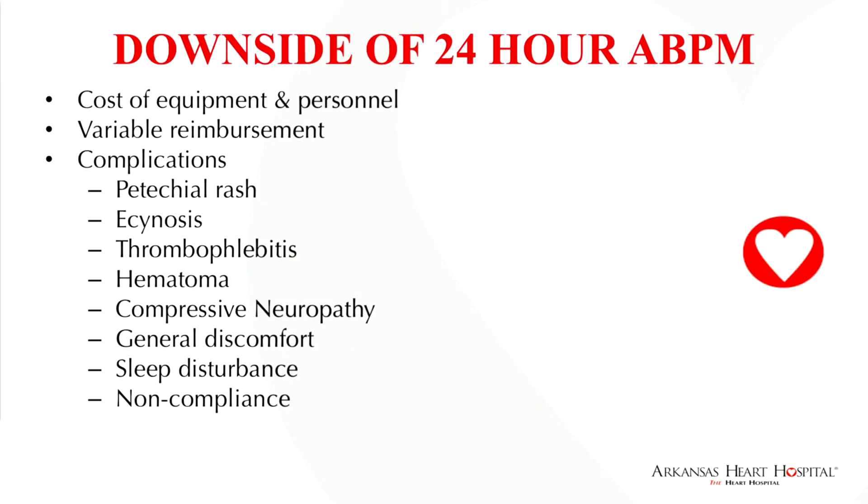The downsides of ambulatory blood pressure monitoring include cost of equipment and personnel, variable reimbursement, and potential complications such as petechial rash, ecchymosis, very rarely thrombophlebitis, hematoma, and compressive neuropathy, with more commonly general discomfort. Nobody likes having a blood pressure cuff inflating every hour while trying to sleep, and for that reason there can be non-compliance.